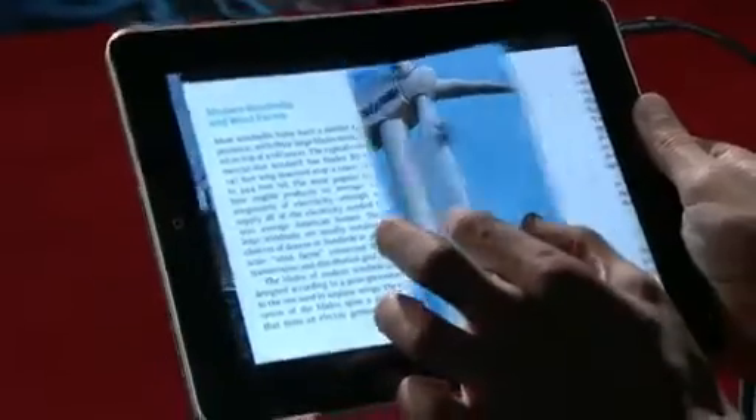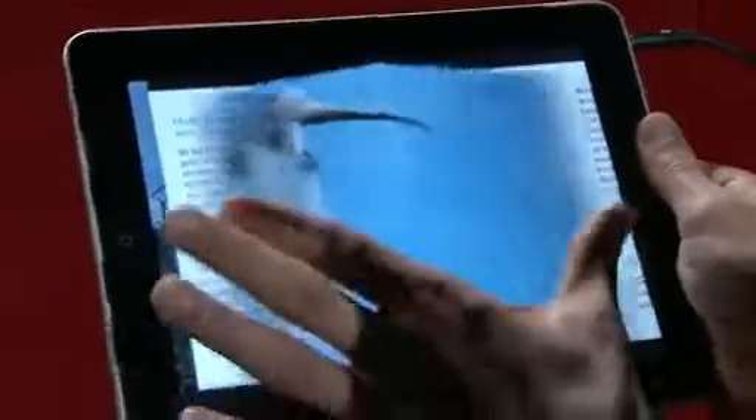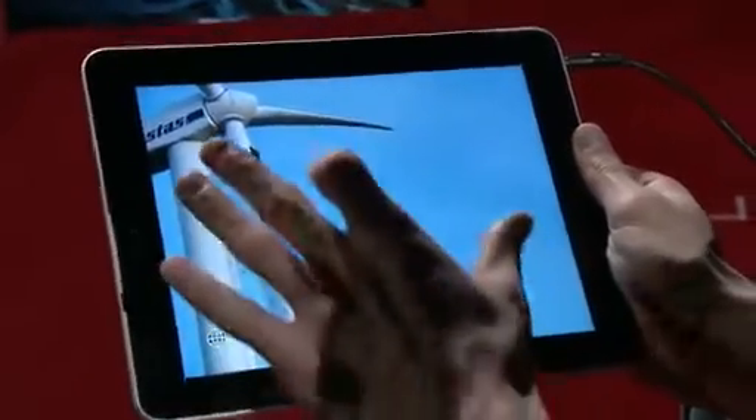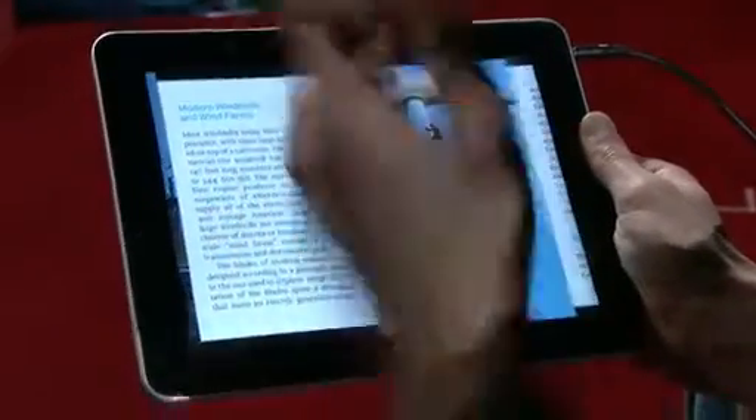Anything you see in the book, you can pick up with two fingers and lift off the page and open up. And if you want to go back and read the book again, you just fold it back up and put it back on the page.